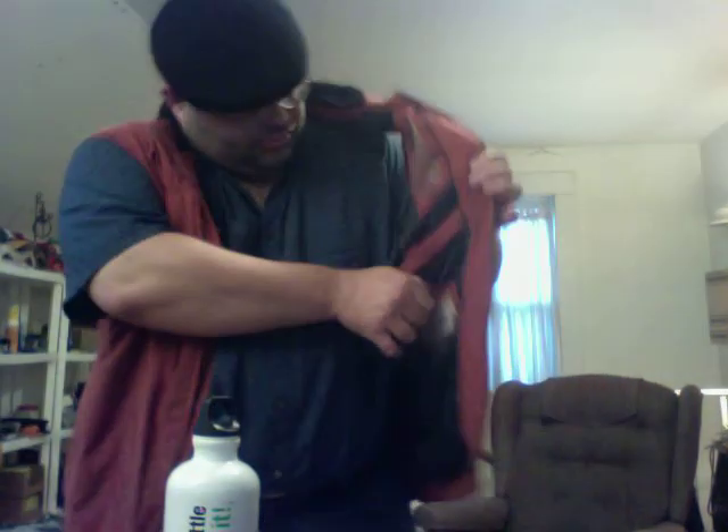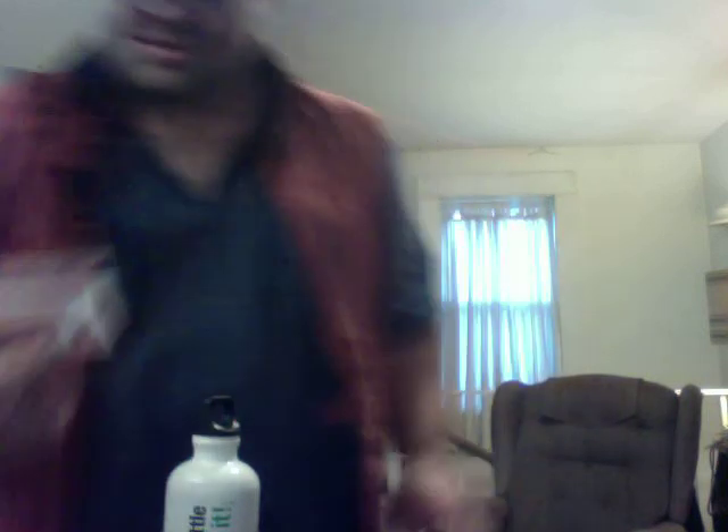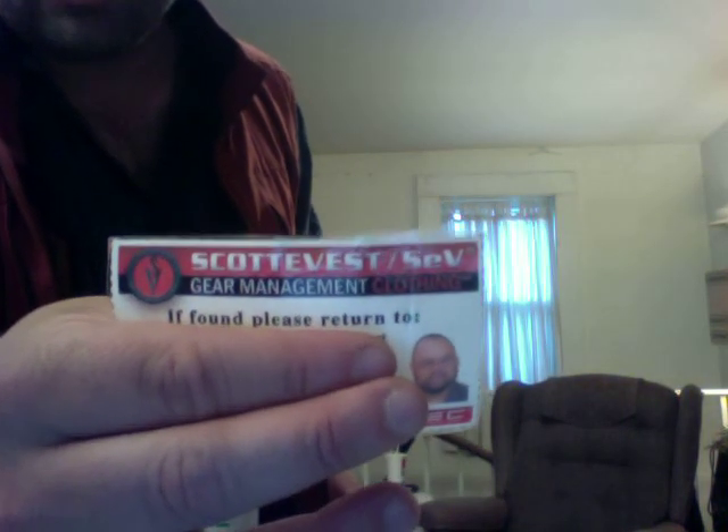In this pocket I've got my little coin purse thing — my wallet. And one more thing: in case this vest gets lost, I've got my little 'if found please return to' card that has my name, address, and phone number on it. I customized it and it has the little Scotty vest logo on it.